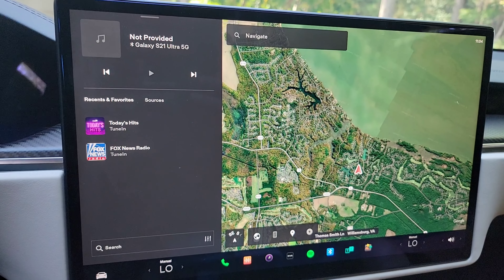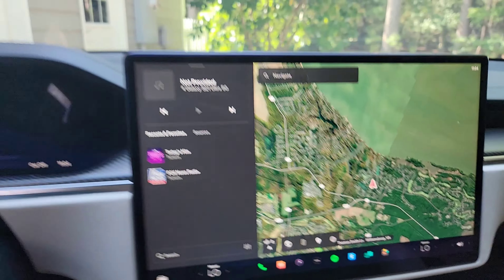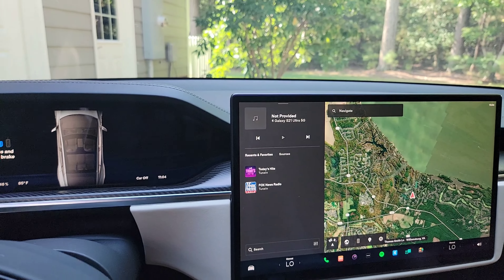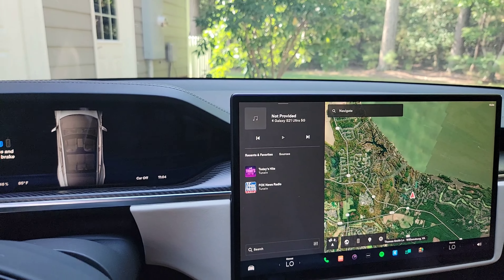We got here yesterday afternoon at 26%. It's just a little trickle charge off of 110 or 120, but it doesn't matter. We went from 26% last night to 48% — so we gained 22% in about 12 hours. I wasn't using the car, so why not plug it in and gain all that power?